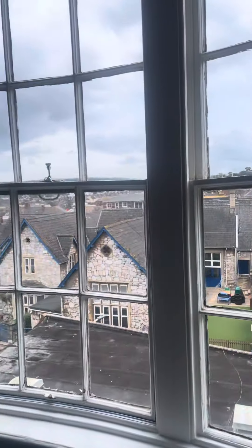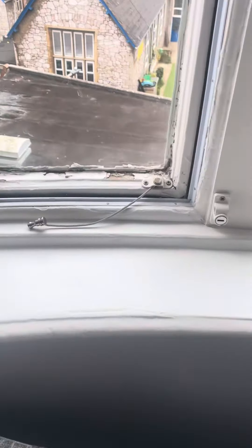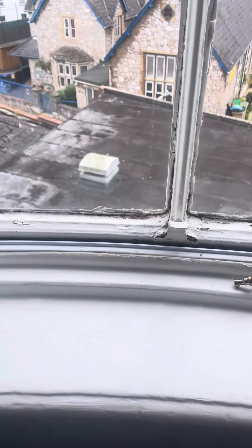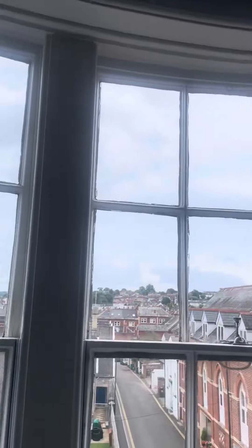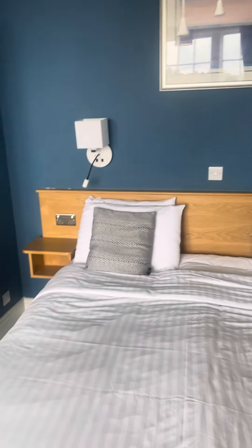Looks okay. Nice mirror. I don't love the window — it seems to be a little bit on the crusty side, but what would you expect in an older building? Not bad. The rate did include breakfast. We've got a sofa bed there, a flat-screen TV, and a double bed. Looking all right.